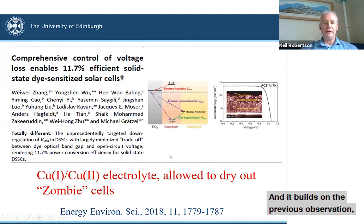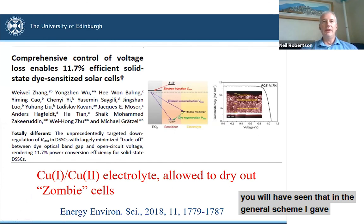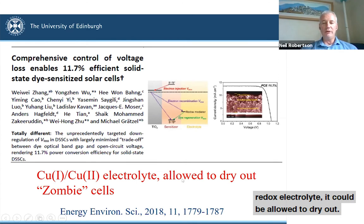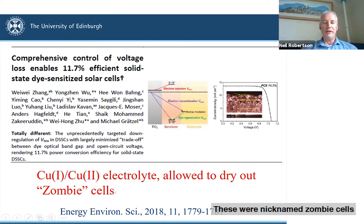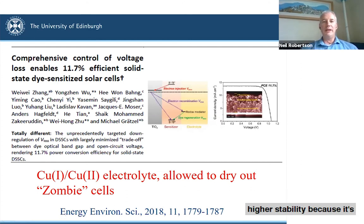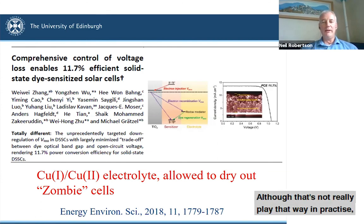The second piece of recent work builds on a previous observation. The dye-sensitized solar cell includes a liquid electrolyte, which is very bad for long-term stability because it can leak and evaporate. A few years ago in 2018, a group demonstrated that using a copper(I)/copper(II) redox electrolyte, the cell could be allowed to dry out — normally expected to kill performance — but it actually worked even better than with the liquid electrolyte. These were nicknamed 'zombie cells' because they should be dead but are still alive. This was specifically discovered for copper electrolytes.